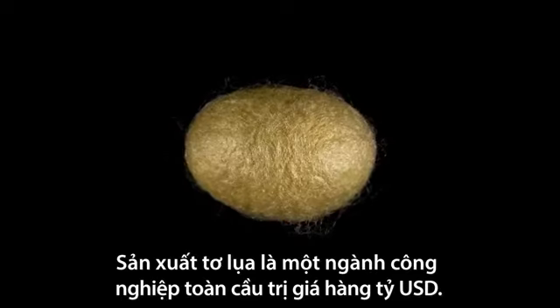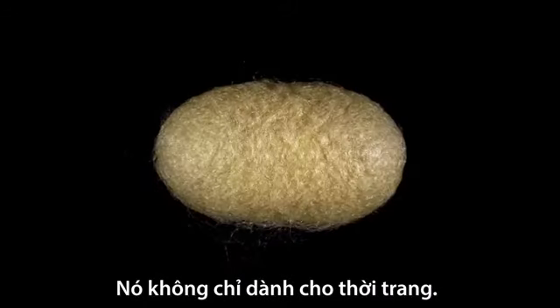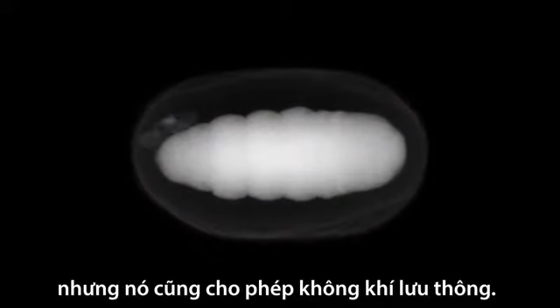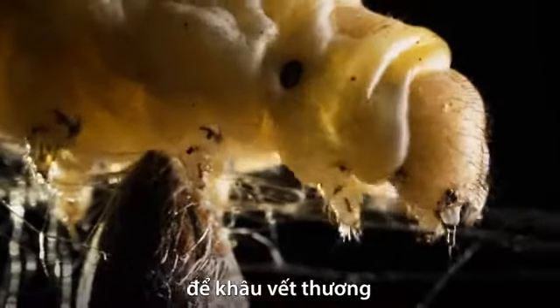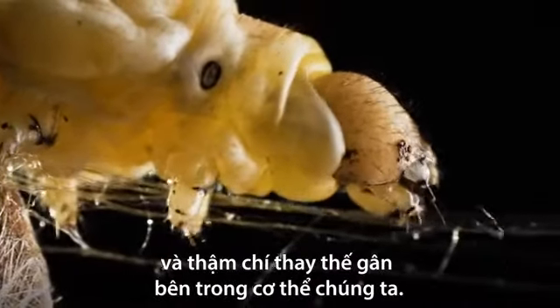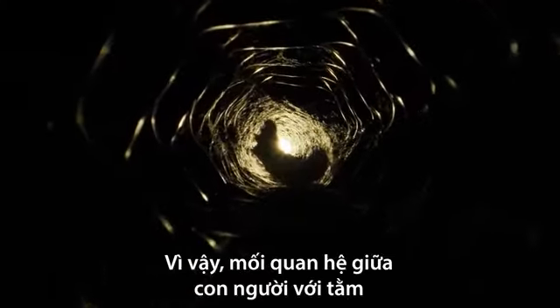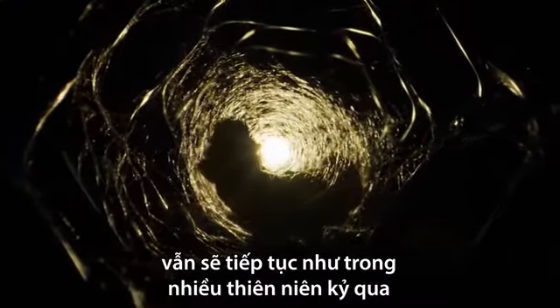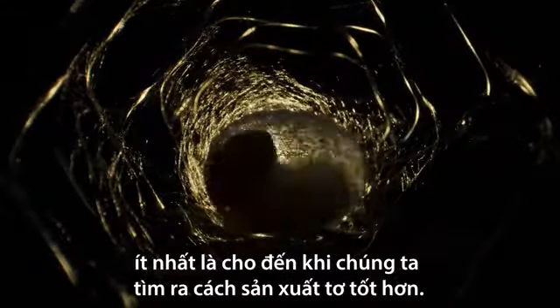Silk production is a multi-billion dollar global industry, and it's not just for fashion and luxury. Silk fabric is a natural insulator, yet it also allows airflow. Silk is used in modern medicine to stitch together wounds, stabilize bones, and even replace tendons inside our bodies. And so our relationship with the humble silkworm continues, as it has for millennia — at least until we figure out how to make silk as well as it can.